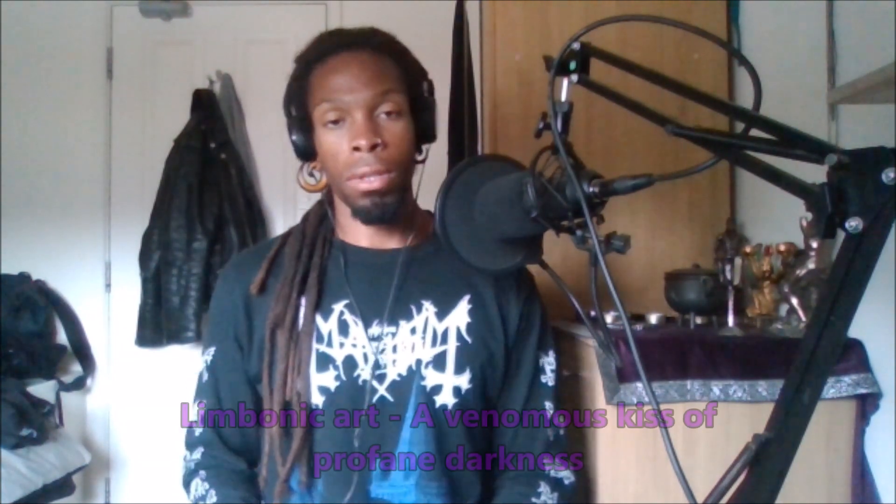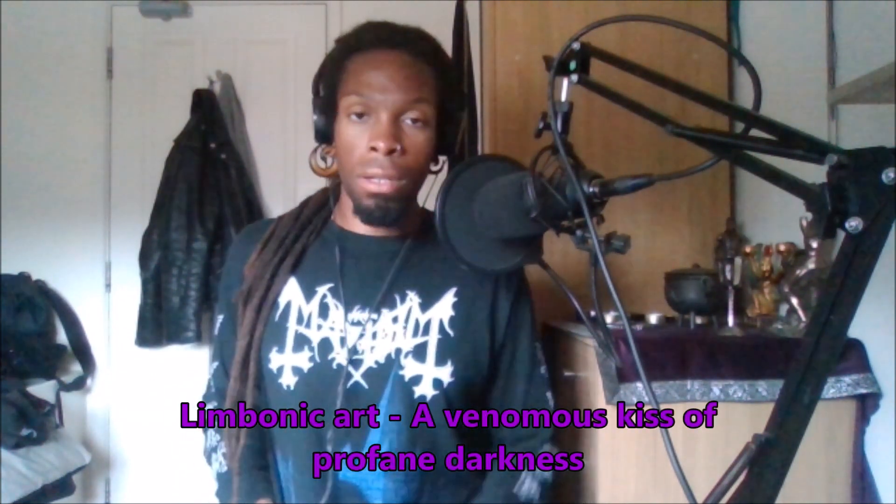We're starting with De Mysteriis Dom Sathanas — I believe I said it right this time. I don't really need to give this band an introduction, because, well, it's Mayhem. This one is not the original artwork. This is a remake they did maybe one or two years ago, and I really liked it, so obviously I picked it up.